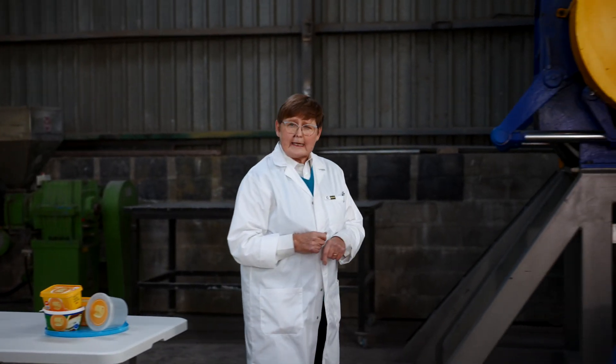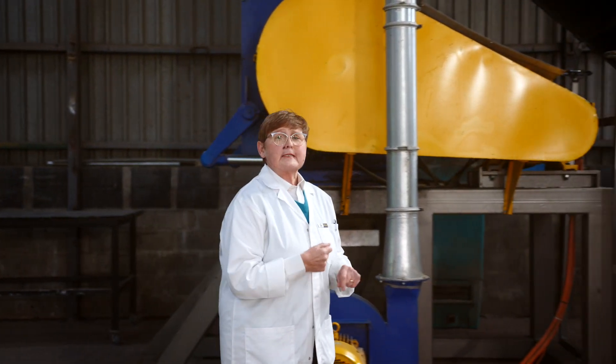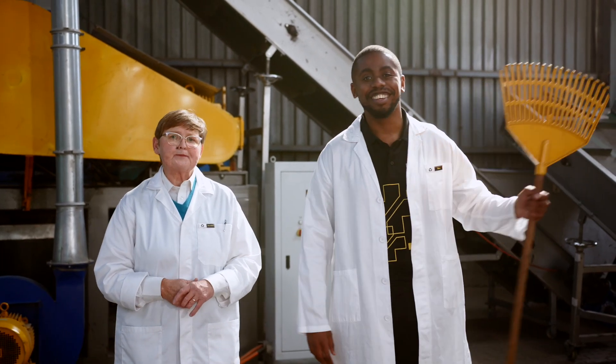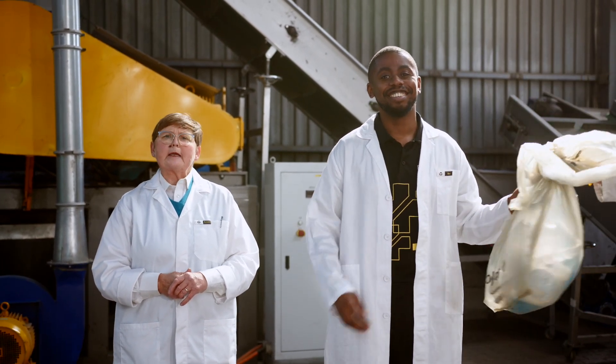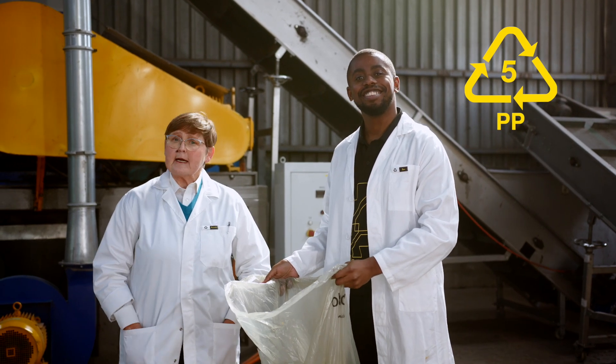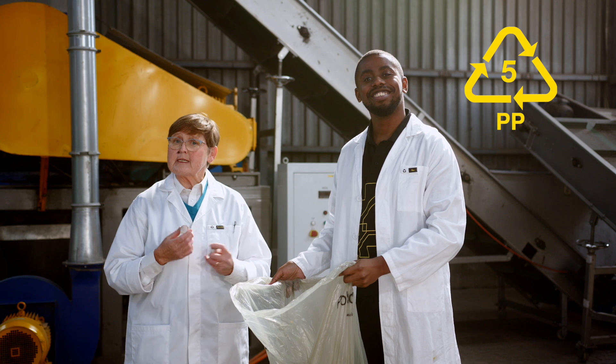What is really interesting about polypropylene is that when it's recycled, it becomes durable and it can be turned into products like garden rakes, for example. So remember, next time you use polypropylene number 5, recycle it and you may be able to use it again in future.